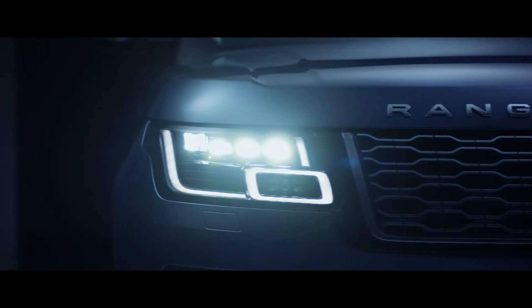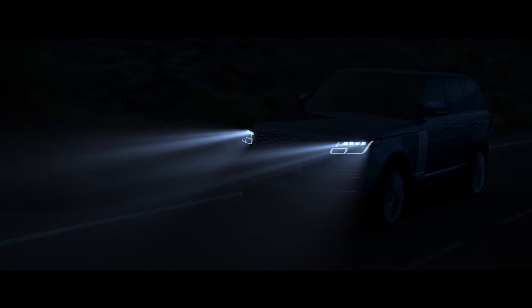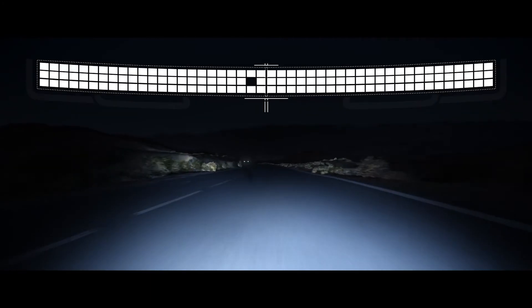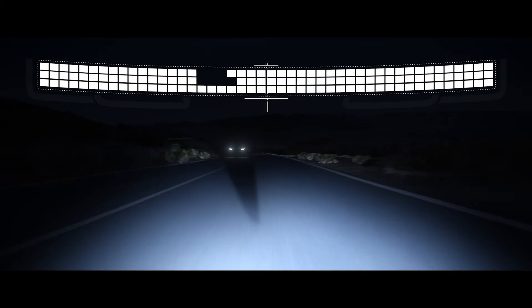The all-new Pixel LED headlights produce a beam made up of 144 LEDs that responds to multiple light sources. The system can shadow four sections simultaneously, illuminating the road ahead without dazzling oncoming traffic.